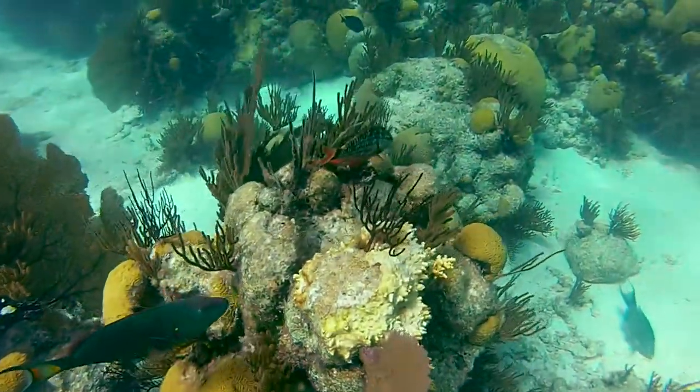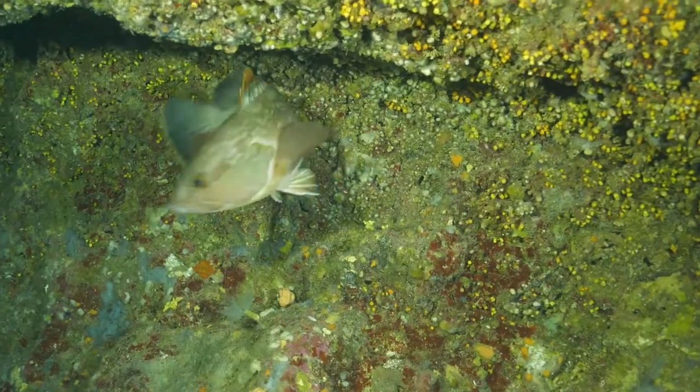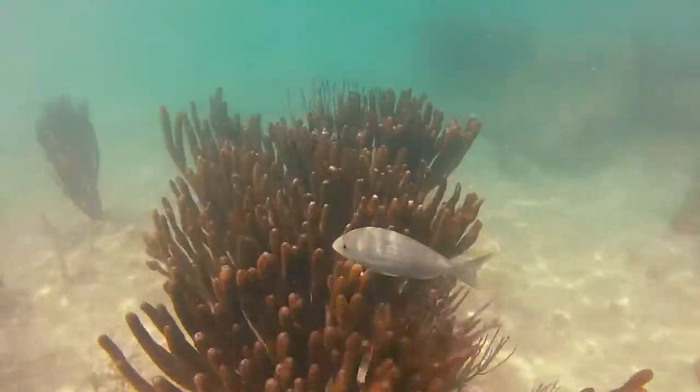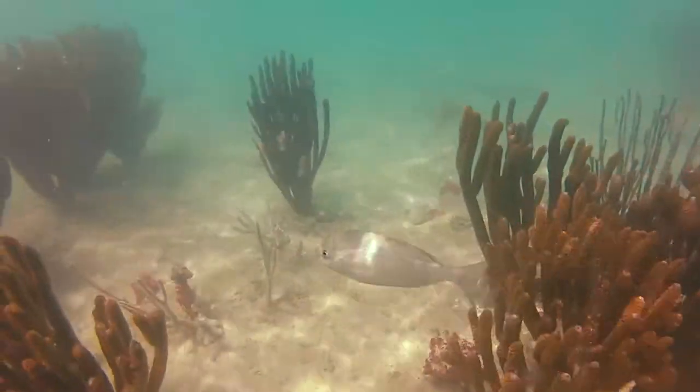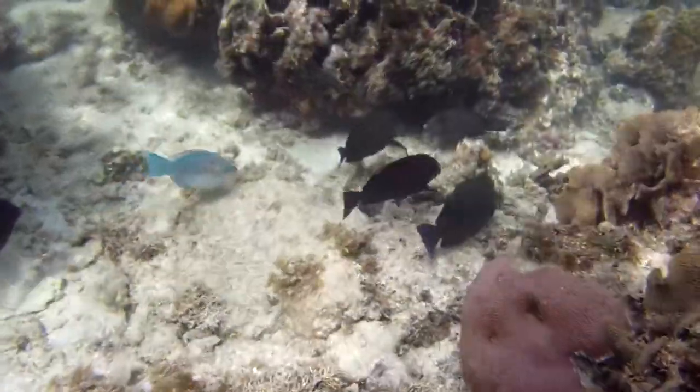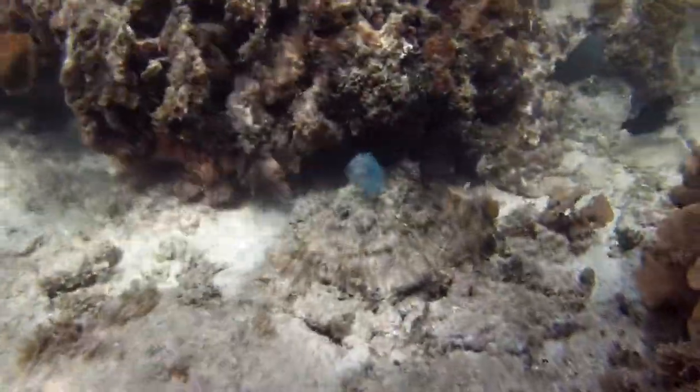We see a lot of parrot fish. We see a lot of groupers. We see a lot of grunts. We see a lot of different species of fish. We can't guarantee everything — everything is in their natural habitat — but definitely you will see a lot of stuff out there.